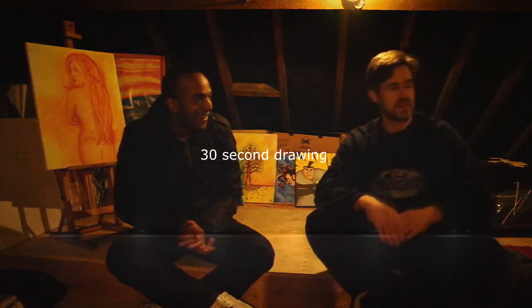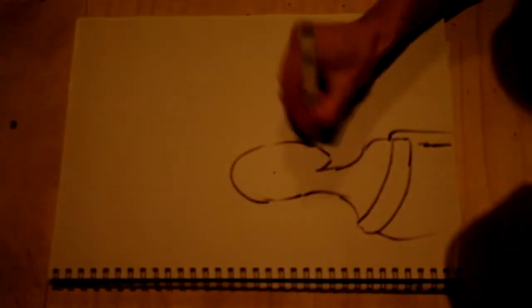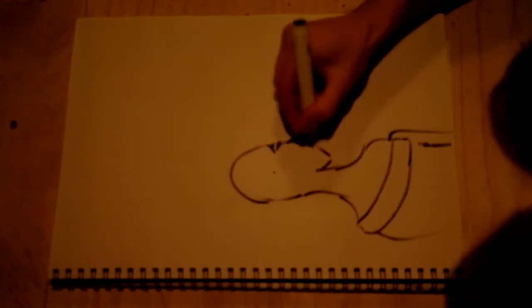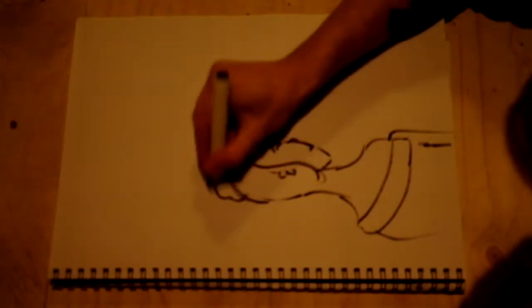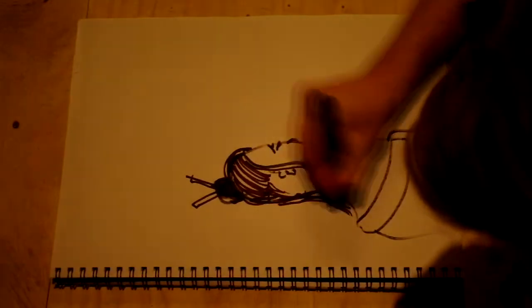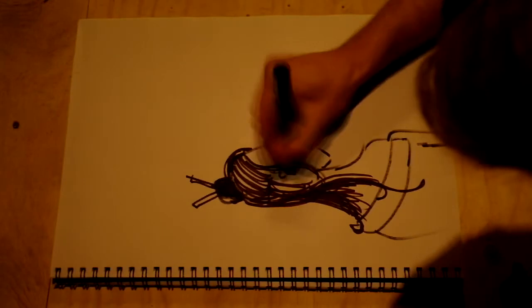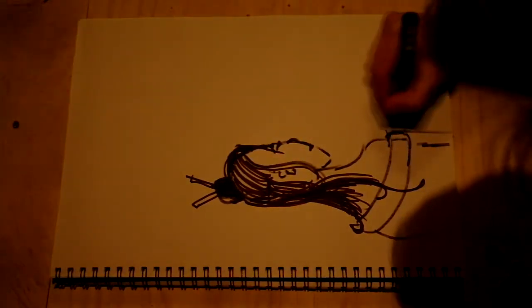Last thing, John — would you mind doing us a 30-second sketch off the top of your head? A 30-second sketch. Okay.